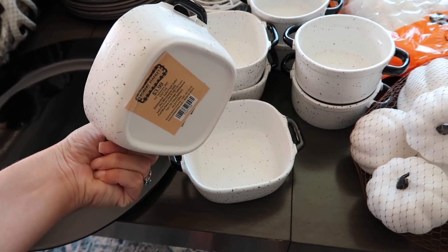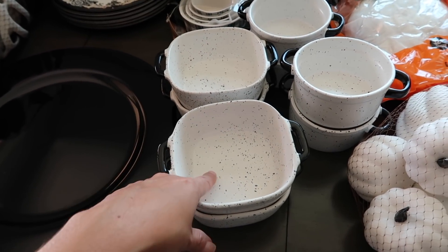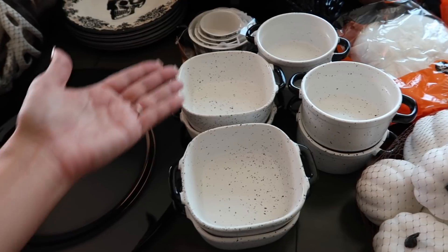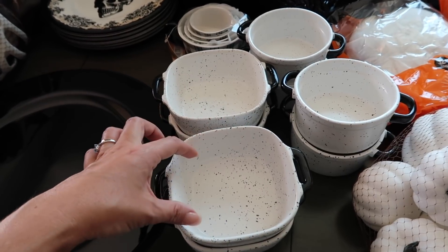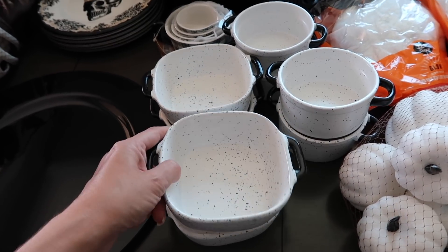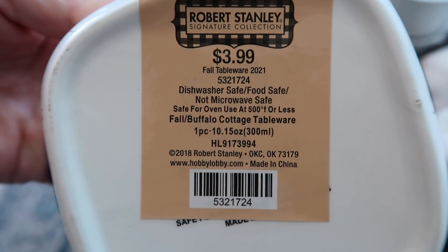These little dishes from Hobby Lobby were $3.99 each — I got four square and four round. You can use them any time of year: for dips, cranberry sauce at individual place settings, scalloped potatoes, or desserts. So many uses. They are dishwasher safe and food safe, oven safe up to 500 degrees, but not microwave safe.